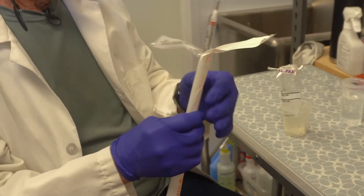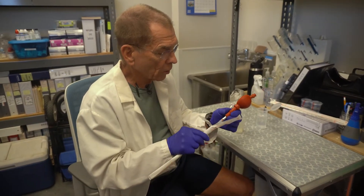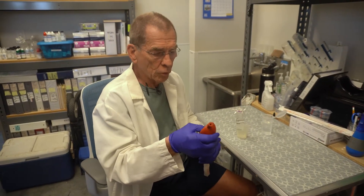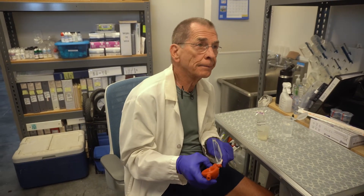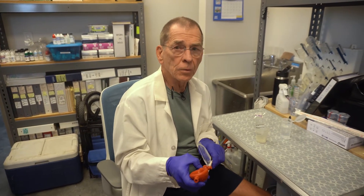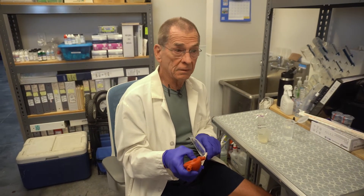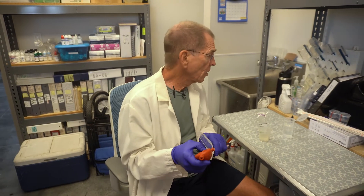I joined the Texas Master Naturalist Program in the Galveston Bay Area chapter in 2018, and this was something that was mentioned in the program. The idea of trying to protect our bay, which is an integral part of our ecosystem in this entire area — it affects the estuaries, the banks, our fisheries, oysters, the whole thing.